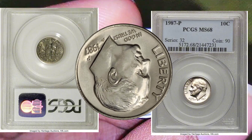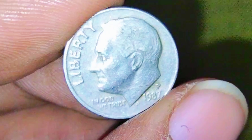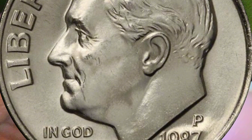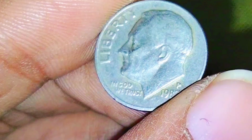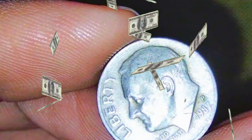Numismatic value: the numismatic value of the 1987 P Roosevelt dime depends on factors such as its condition, rarity, and demand among collectors. Dimes from the 1980s, including the 1987 P, are generally more common than earlier decades due to higher mintages.